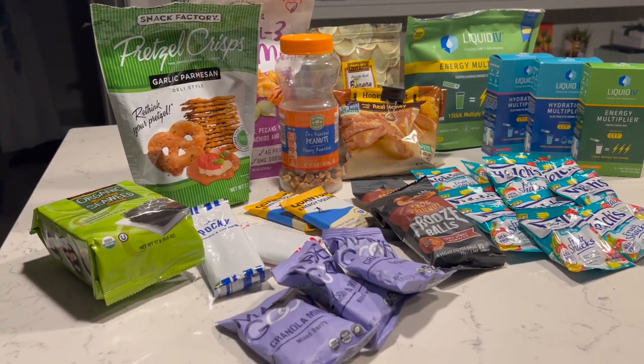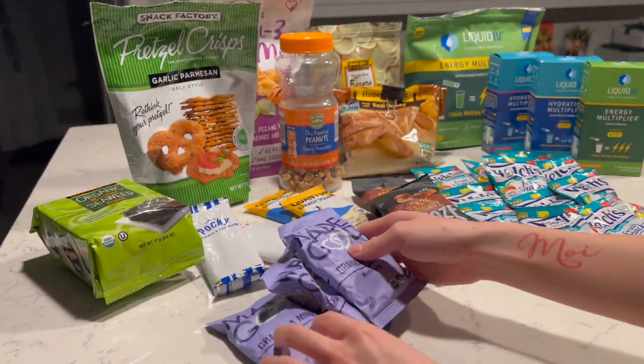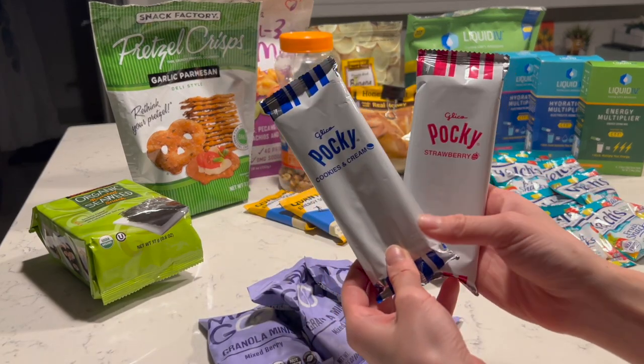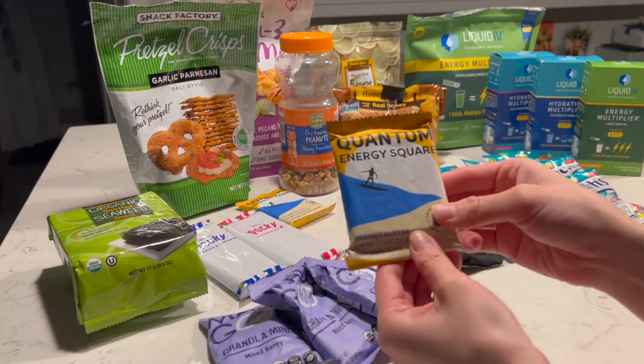So we just had spacing today, and right now I'm just going to pack my bag for the theatre. Usually I bring some snacks, especially for the days when we have a two-show day. It's important for us to stay energized and hydrated. So here are all the snacks that I'm packing: some mini granola, mixed berry, some pocky, some seaweed, and these quantum energy squares.